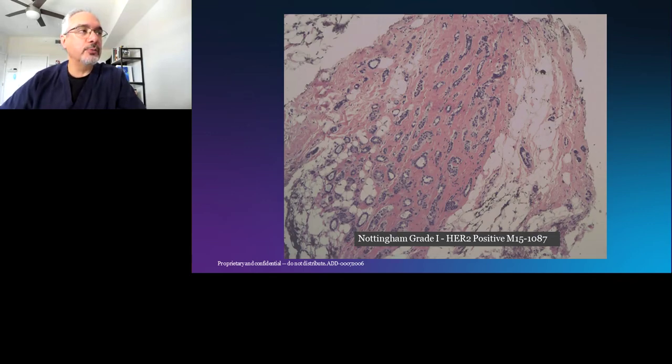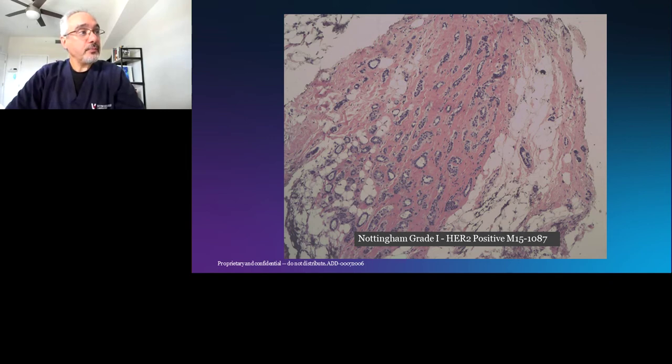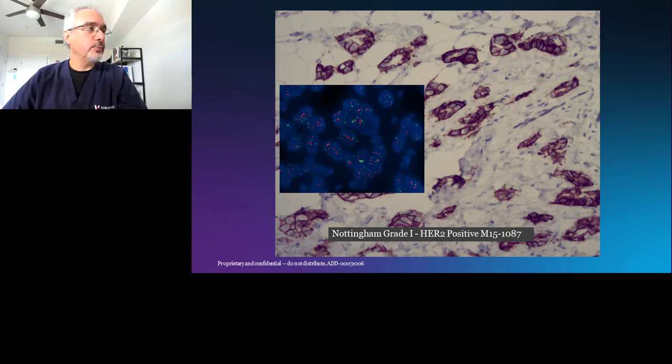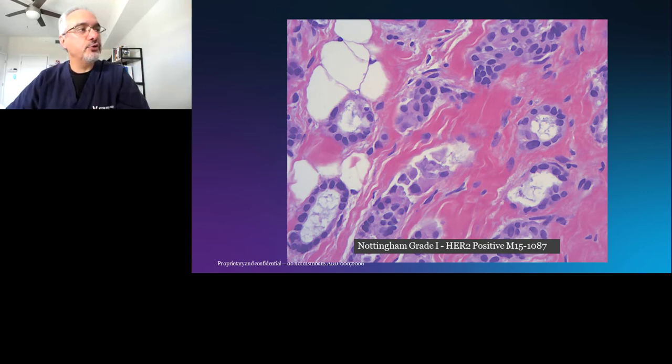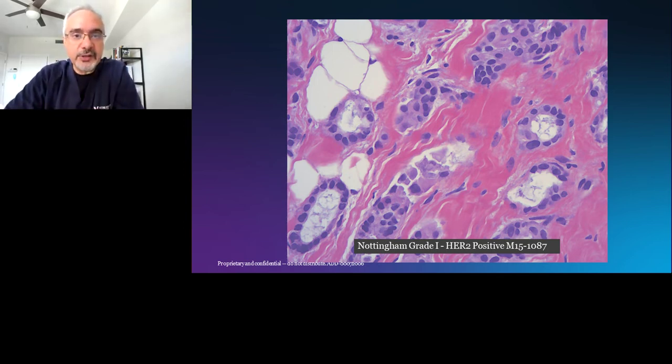Here is a Nottingham grade one tumor that would not be expected to be HER2 positive — yet lo and behold, it is definitively, unequivocally HER2 positive by IHC and FISH. Looking at the nuclei closely, they have a nuclear score of two and focally three. Tumors with a nuclear score higher than one — all bets are off. You can have a Nottingham grade one tumor that is HER2 positive, as this example shows.